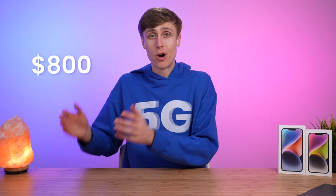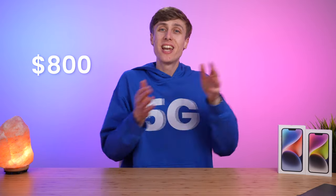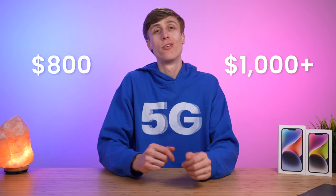I'll then cover how to get the number one best deal, and towards the end of the video I'll throw in one bonus secret so you can go from getting $800 of trade-in credit to getting over $1,000 of trade-in credit.